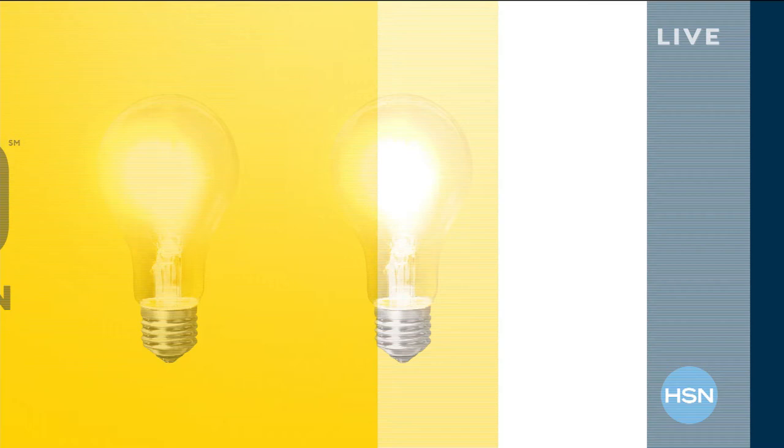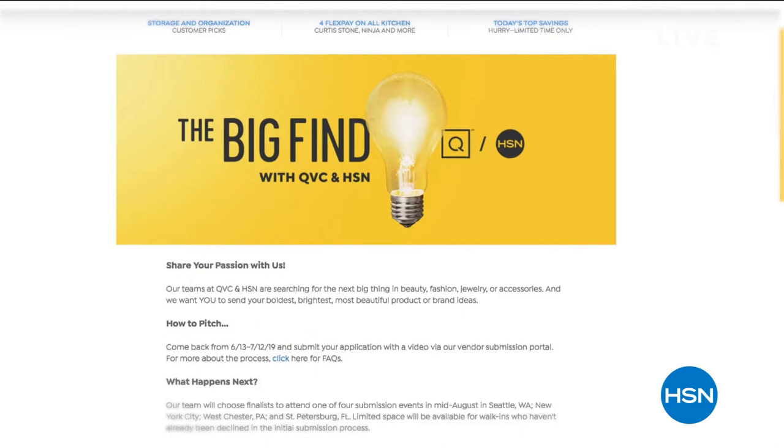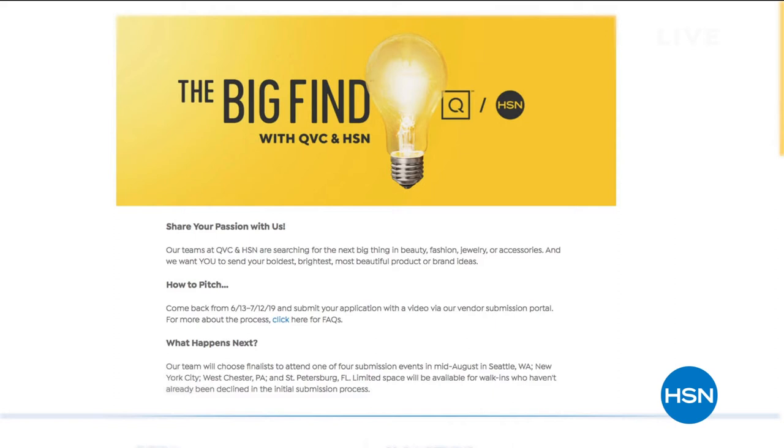Want to know — are you our next great success story, or do you know someone who might be? We're taking submissions for beauty, fashions, accessories, and jewelry now until July 12th as HSN and QVC present The Big Find. You can search The Big Find on hsn.com or qvc.com to learn more — you could be our next big find. More Dr. Graff coming up, lots of specials, but first more of what's going on right here at HSN.